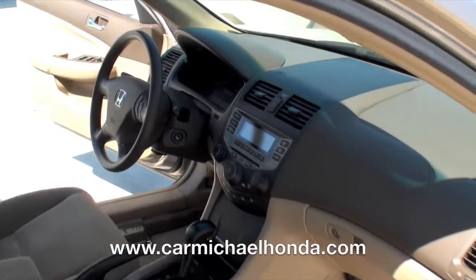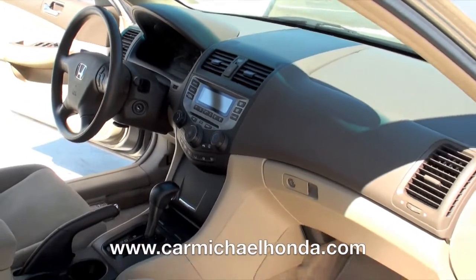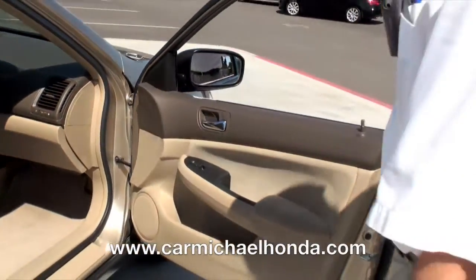Passenger side — you can see all the equipment I just told you. It's a four-door LX package. It has very low mileage.